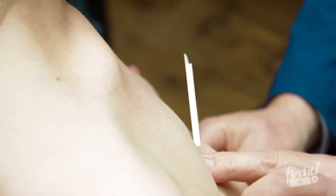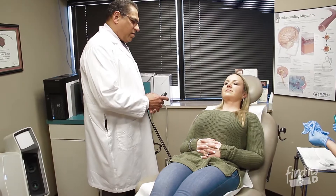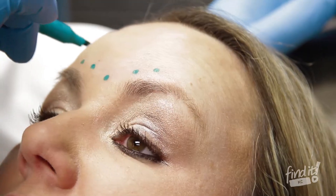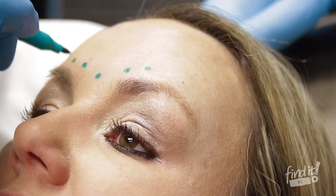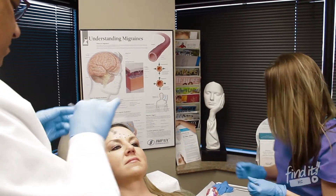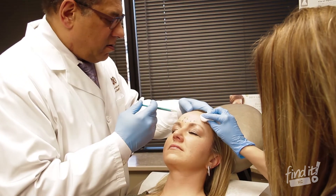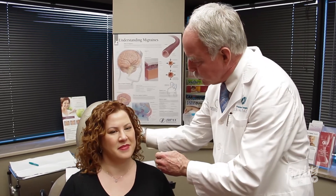CoolSculpt is one of the techniques that we offer for body contouring. This technique is for patients who have areas of excess fat that are not extensive and may be well localized. We also have the Cyton laser, which can deal with facial wrinkling, skin discoloration, and excess hair for permanent hair removal.